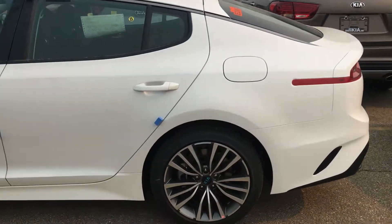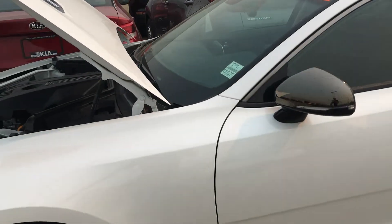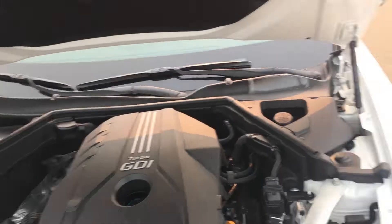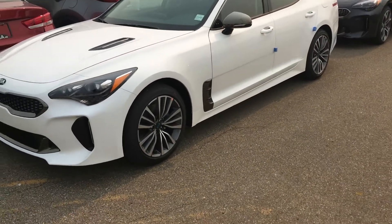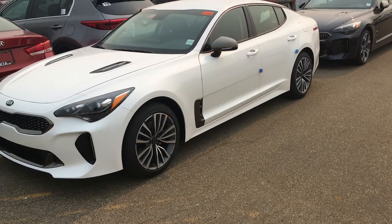I'm gonna wrap things up. I am thinking about taking this for a drive so I'm gonna go see if we can set it up and do that right away. That's a quick look at the 2019 GT Line. I can't believe it's already here — the 2019 Stinger.